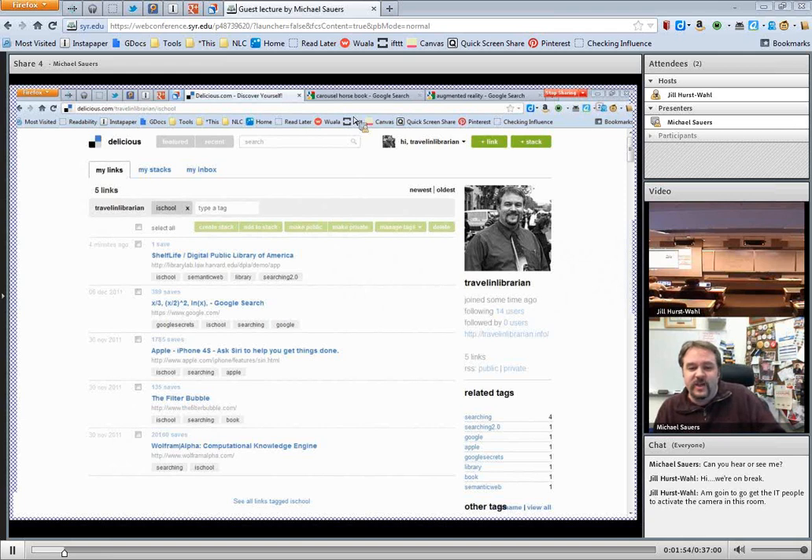I'm Michael Sowers. I am the Technology Innovation Librarian here at the Nebraska Library Commission in Lincoln, Nebraska. Technology Innovation Librarian is one of those titles that basically means go figure out what's coming, figure out how it's going to apply to libraries, and then teach it to other people. So I work on a lot of projects. I do presentations. I'm doing a class on e-books and e-readers here at the Commission tomorrow. I'm doing WordPress-based installations for public library websites — a statewide project. I've written a couple of books, and I've got a couple more coming out.